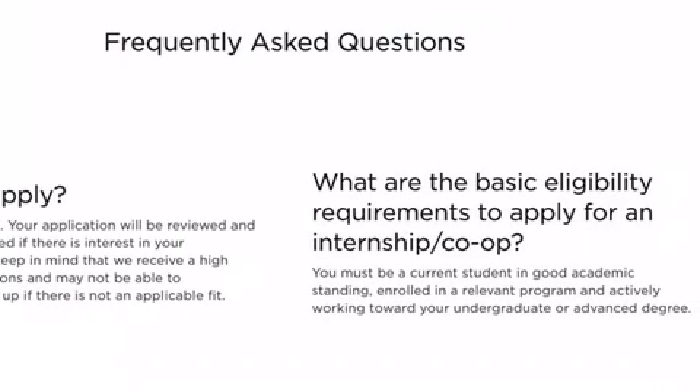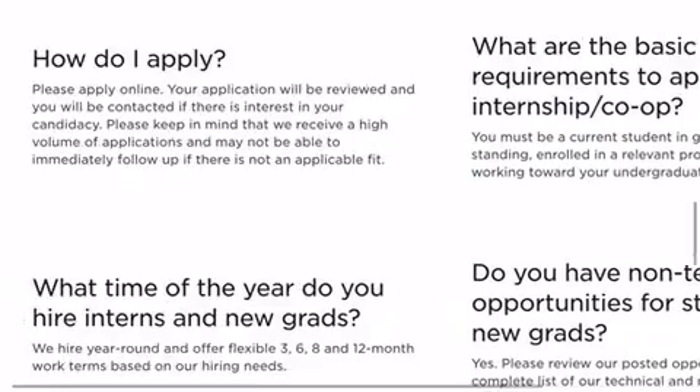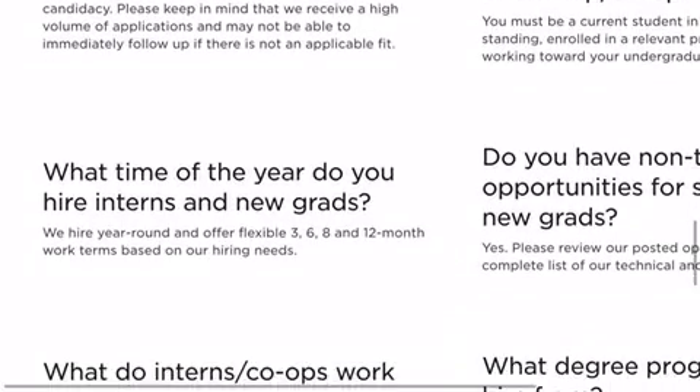The basic eligibility requirements: you must be a current student in good academic standing, enrolled in a relevant program and actively working towards your undergraduate or advanced degree. They hire interns and are very flexible for three, six, eight, and one year terms based on what is needed.